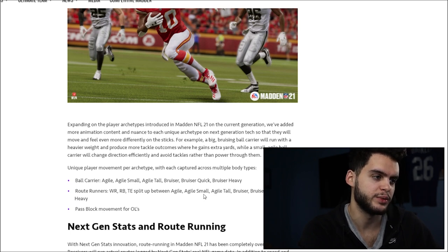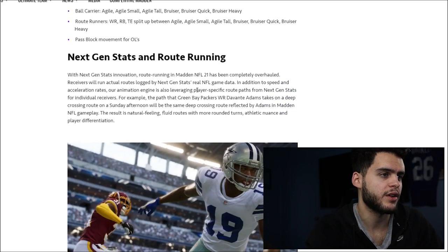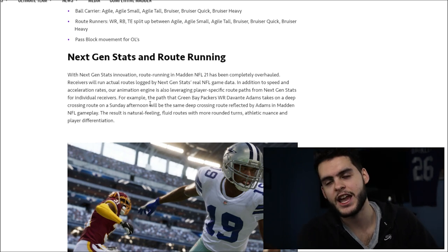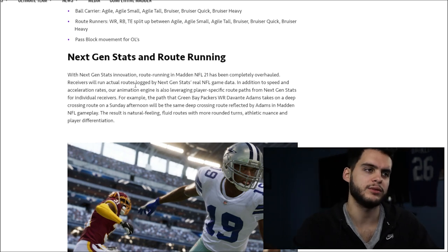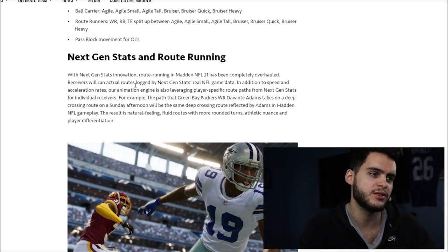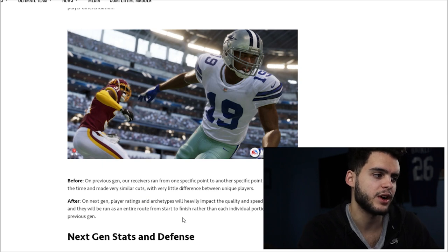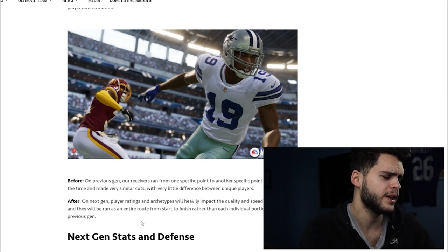There's also next-gen stats and route running. They drew how the same deep crossing route is run by Davante Adams and reflected that in Madden NFL gameplay. The result is natural-feeling, fluid routes with more rounded turns. Instead of every guy with above a 90 route running threshold looking like a sharp cut, it might look like how they actually do the little fake they do to the left. Previously on current gen, receivers ran from one specific point to another at top speed with very similar cuts. On next-gen, player ratings and archetypes will heavily impact the quality and speed of each route, run as an entire route from start to finish.